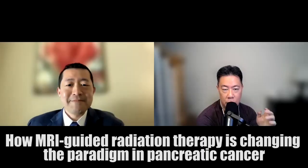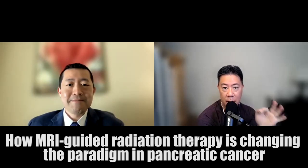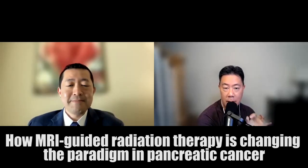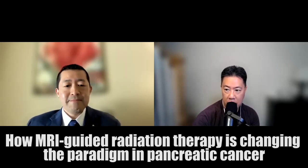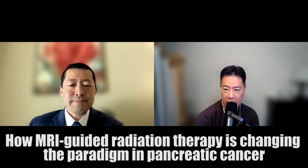Hi, and welcome to the show, where we share the stories of the many who intersect with our healthcare system but are rarely heard from. My name is Kevin Poe, founder and editor of KevinMD. Today on the show we have Michael Chong. He is a radiation oncologist, and he wrote the KevinMD article, 'How MRI-guided radiation therapy is changing the paradigm in pancreatic cancer.'